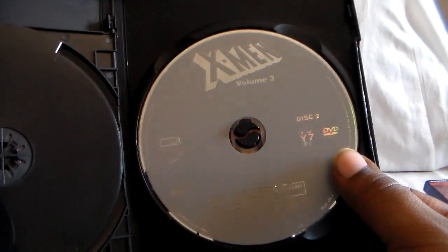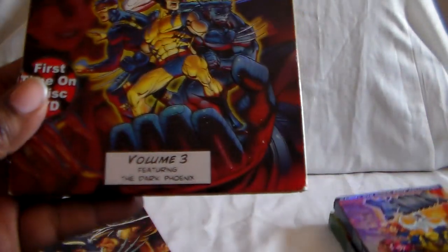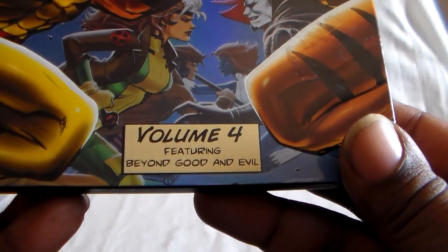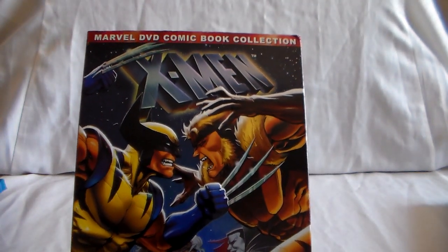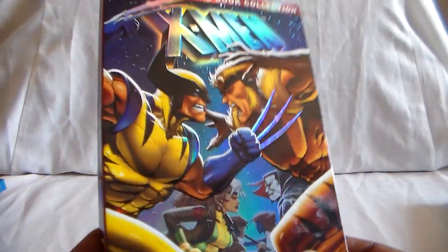I want to say that the only thing of X-Men I ever had at the time was some comics, because we got like this whole box of just random comics at what I think was a garage sale. But never anything animated until this came out. And then here is Volume 4 — so Volume 3 features the Dark Phoenix, and then Volume 4 features Beyond Good and Evil. This one I had to order through Half Price Books, and I didn't know if it had a slipcover on it or not, and luckily it did.